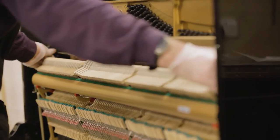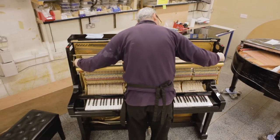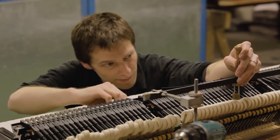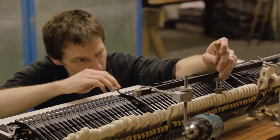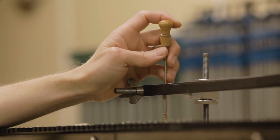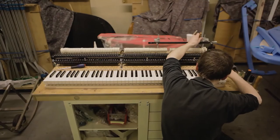We take every piano right back to its very bare components. We measure everything — the striking, the string up, the strike force, the depth, the blow. Everything gets carefully noted down and recorded.